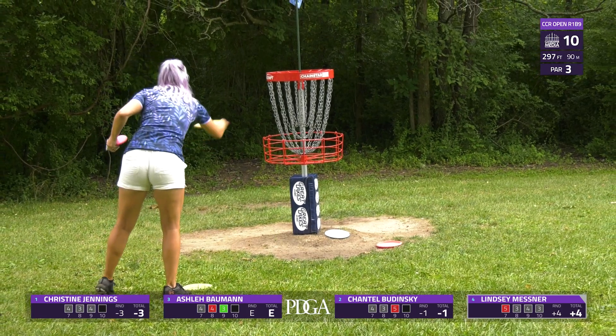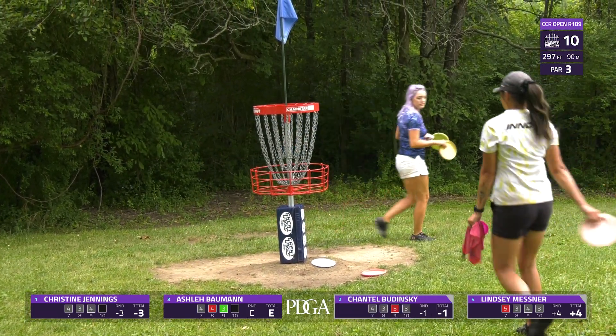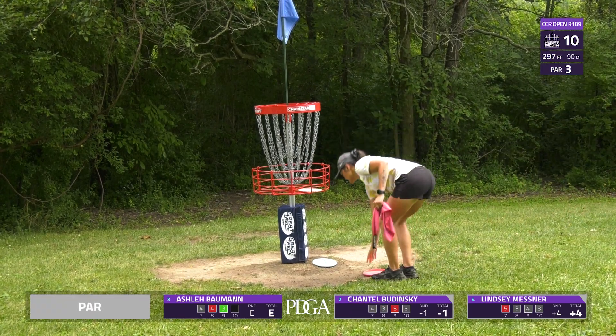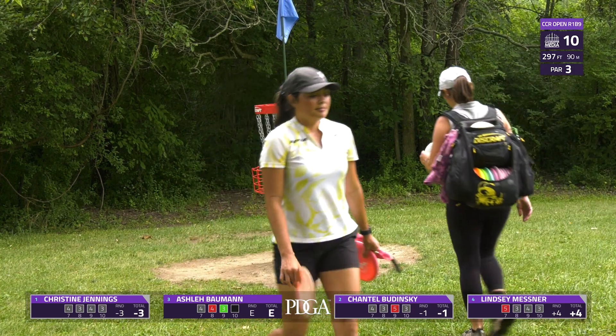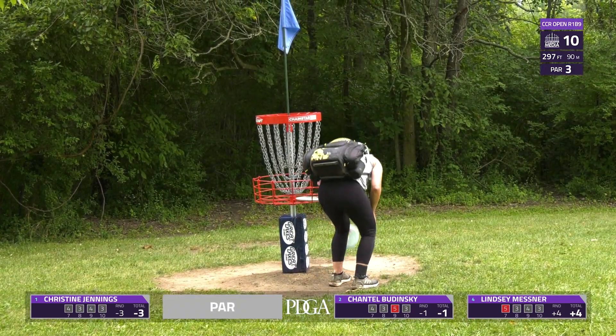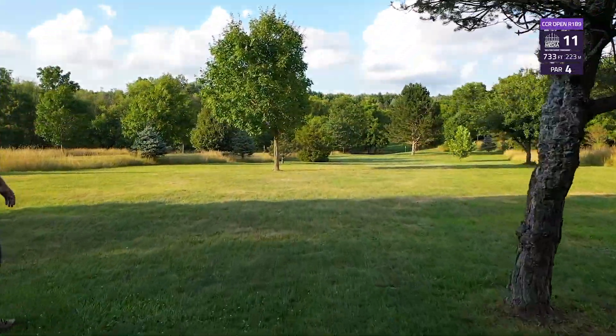This is really one of the holes on the back nine that you want to get — it starts the back nine out well if you can get the birdie. But as you can see, it's still a little tricky. We saw three competitors get knocked down early, and one competitor unfortunately missed her putt inside the circle.